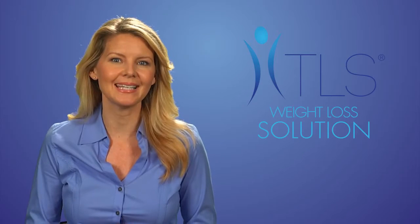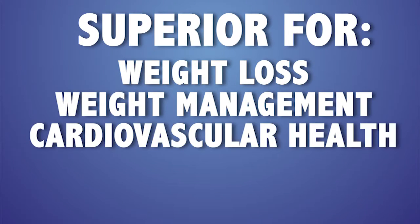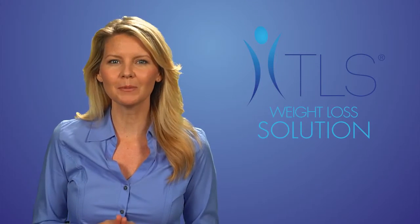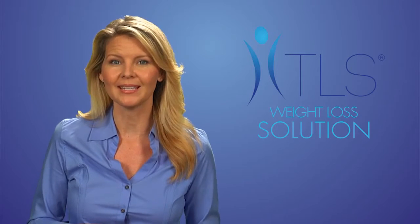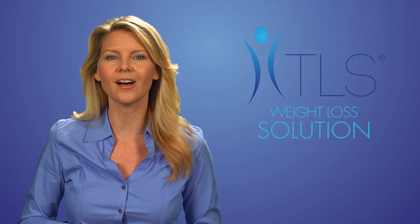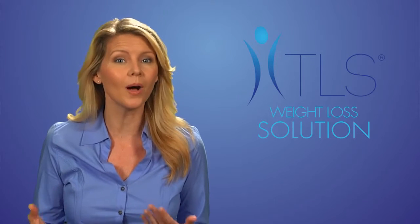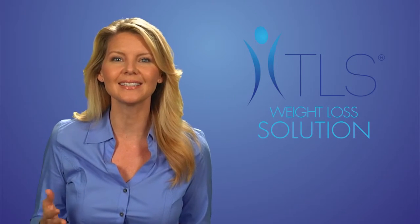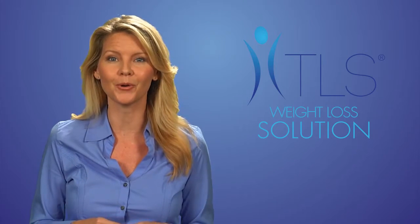Low glycemic impact eating has been shown to be superior for weight loss, weight management, cardiovascular health, and more. While most programs focus on just low glycemic eating, including only the quality of food, TLS Weight Loss Solution focuses on low glycemic impact eating, which is the quality plus the quantity of foods. Understanding this difference is the key factor in why TLS Weight Loss Solution is a superior program.